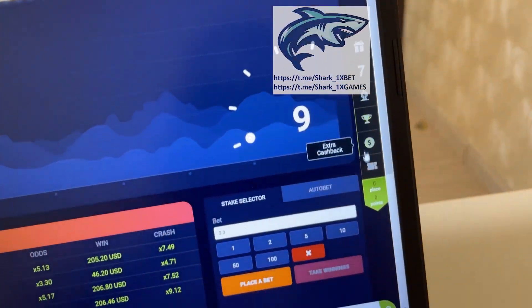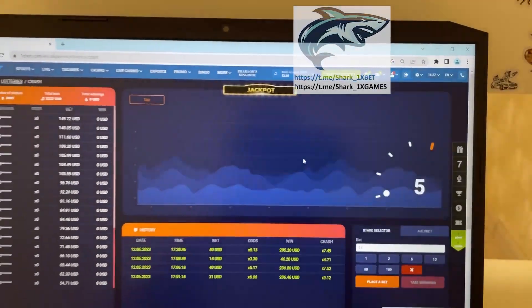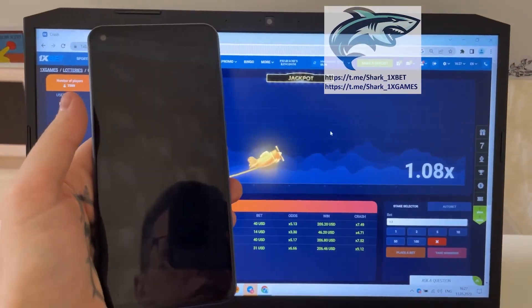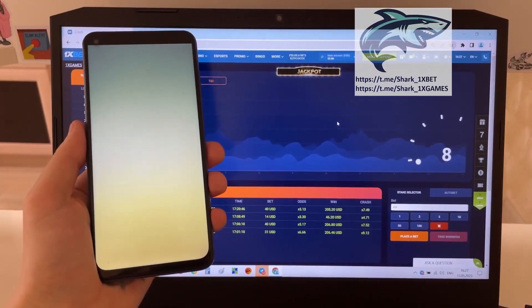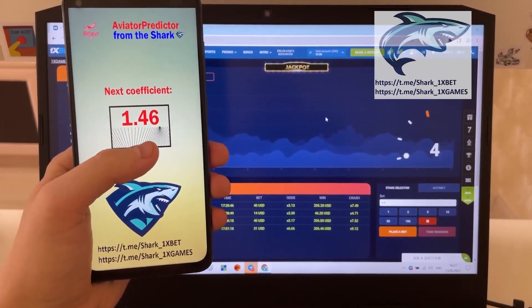Actual fresh date and fresh time. Now I show you how it works. Go to my mobile Android phone — Aviator Predictor — choose 1xBet. And you see guys, the next coefficient when Aviator will crash.